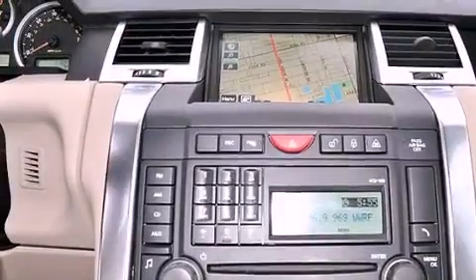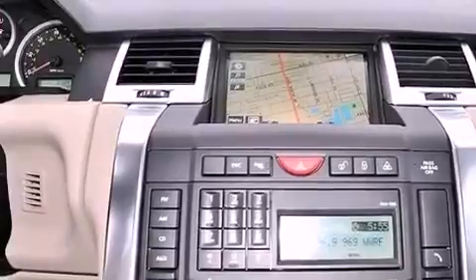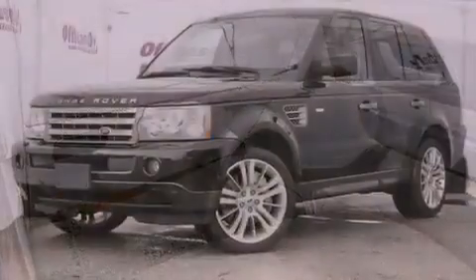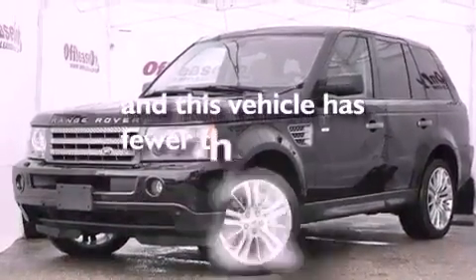High-intensity headlights, energy-absorbing front crumple zones, and memory settings for the driver's seat positions, so you can recall your favorite position with the push of one button. And this vehicle has less than 32,000 miles.